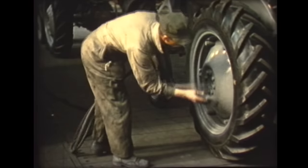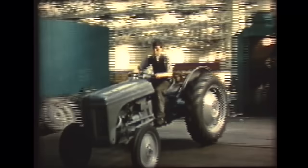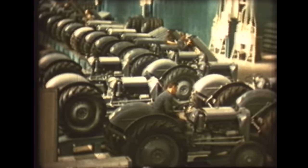Hopefully this exhibition is a reminder to the people of how important Massey Ferguson was at Banner Lane, and also important to the colony as well as the surrounding areas.